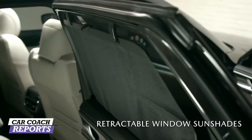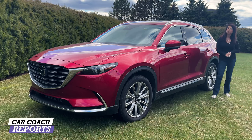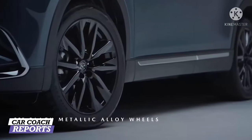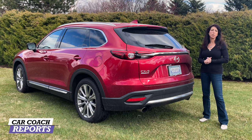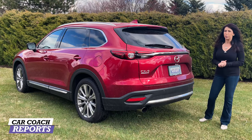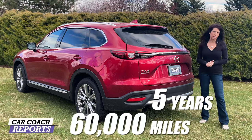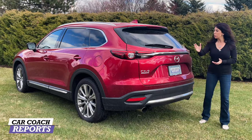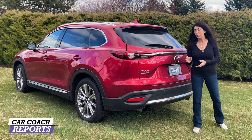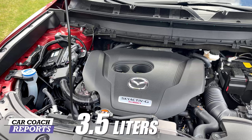On the higher trim levels there is now a manual shade for the second row, which is great to keep sunlight out especially if you've got little ones in back. The simple and modern design of the Mazda CX9 has given it a lot of success. It is budget friendly and offers modern technologies, a three-year 36,000-mile warranty, and a five-year 60,000-mile powertrain warranty.